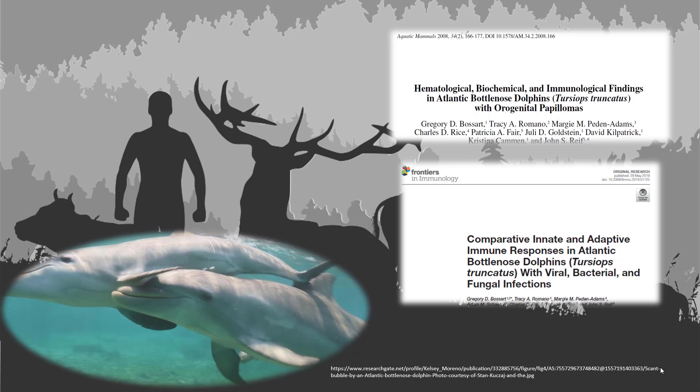The first two papers I'd like you to focus on are by Bosshart and others. This group has been looking at dolphin health overall, including sexually transmitted infections for some time, and notably they've also been focused on a population right here in Florida in the Indian River Lagoon. I'd like you to first look at the 2008 paper in Aquatic Mammals that focuses on orogenital papillomas. This is viral transmission — they focus on a single pathogen, a virus, and it's clearly sexually transmitted.